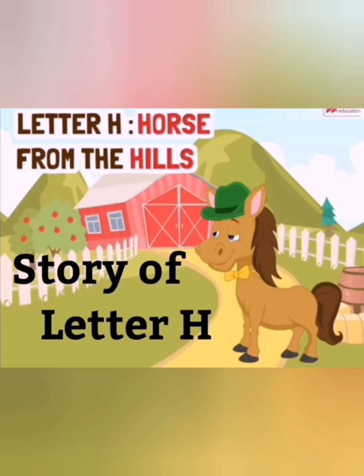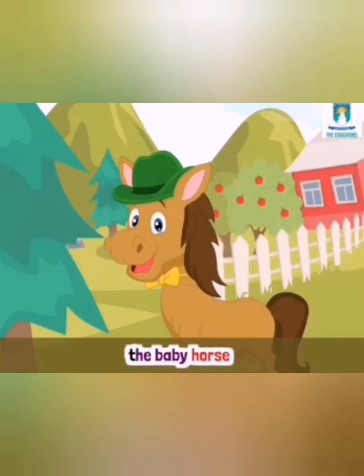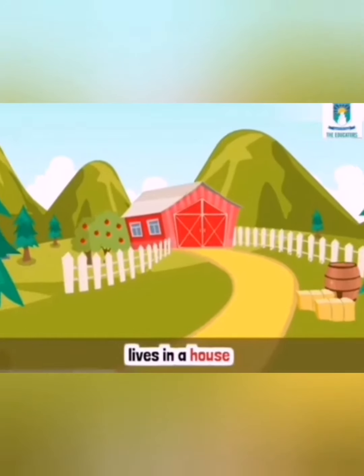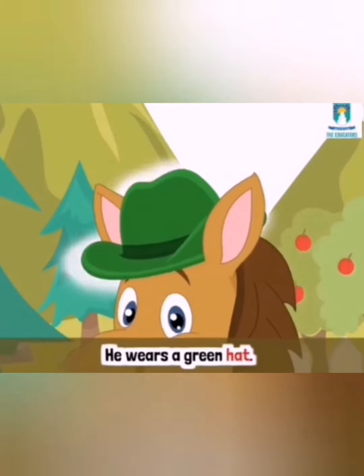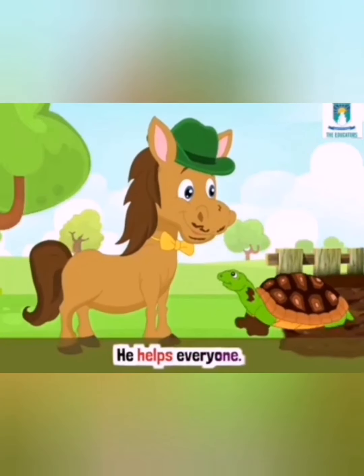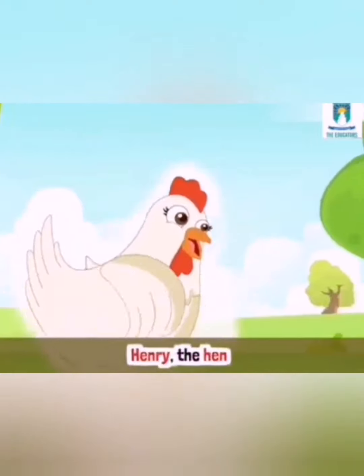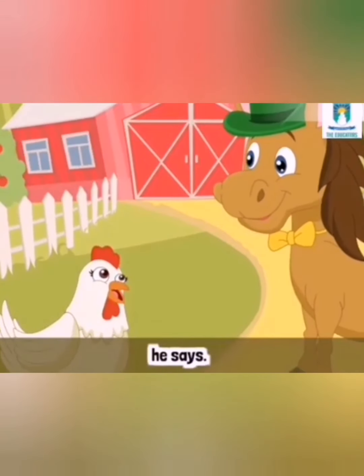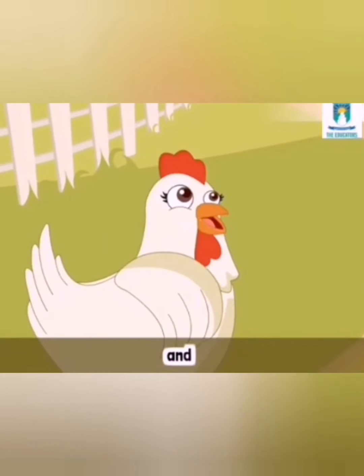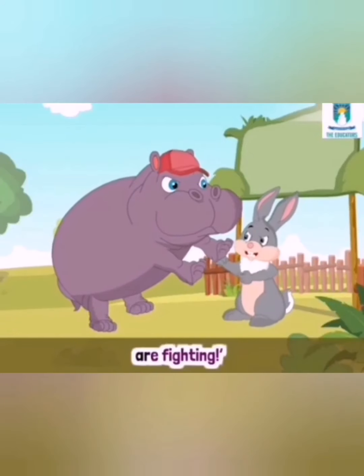Story of letter H. Nursery class, let us hear the story of letter H — Horse from the Hills. Baby horse lives in a house in the hills. He wears a green hat. He helps everyone. One day Henry the hen comes to him.